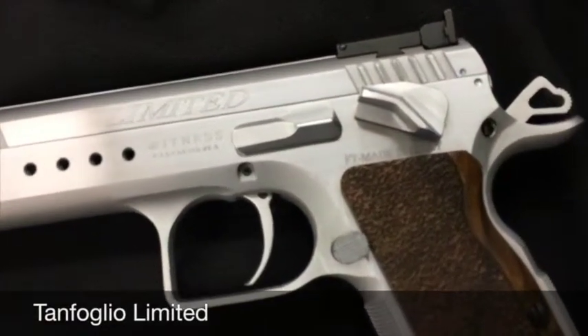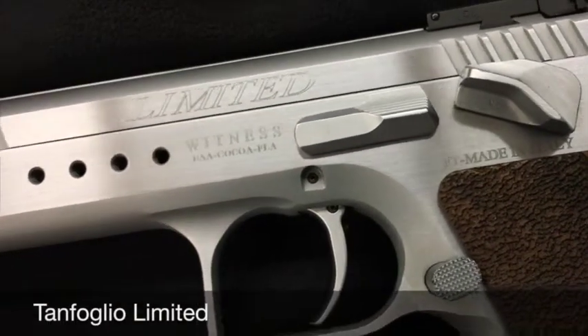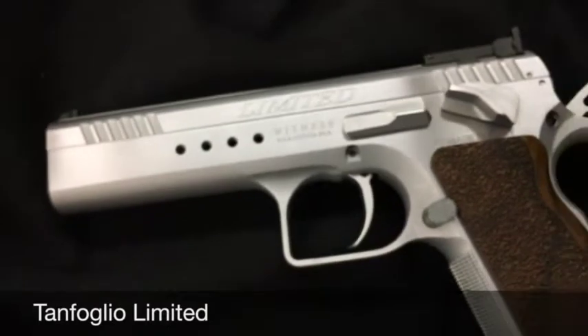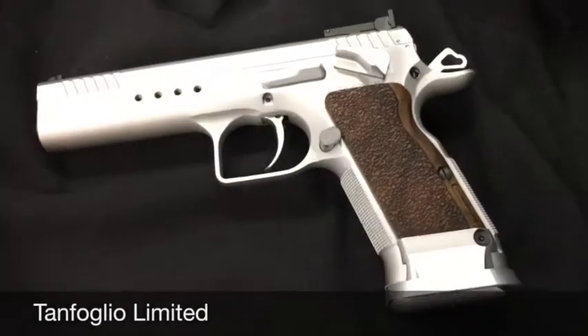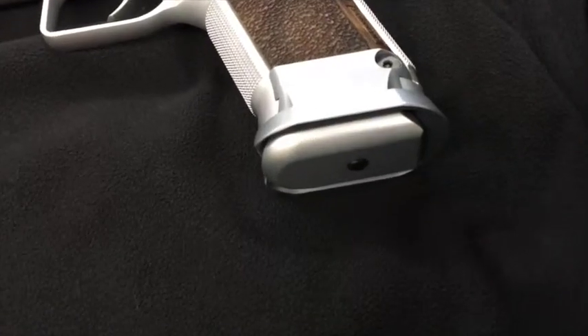This is Bruce's new favorite gun, made in Italy of course — beautiful, beautiful weapon. As he said, it exudes speed. There's a magwell that's just made right for it.